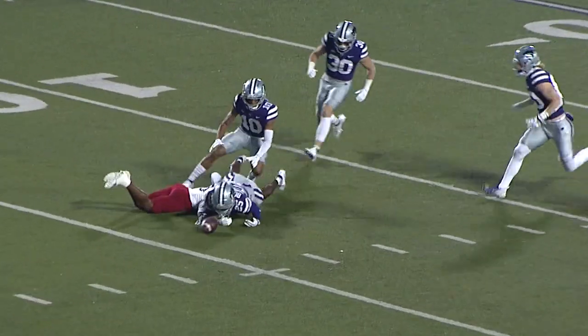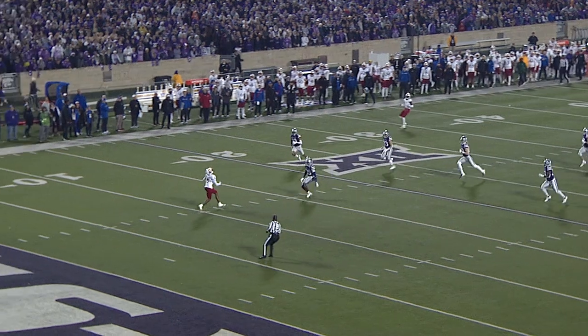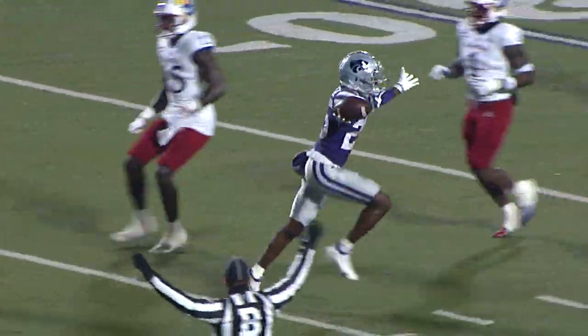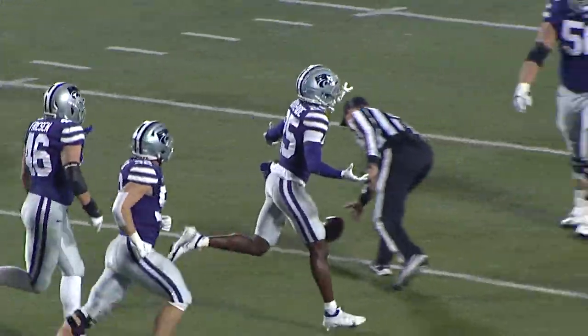The Wildcats call for a slide, and the ball is loose. K-State has a shot at it, and I think they may have it — K-State's got the football! The Wildcats have the football. It's Echo Boydow from Lawrence.